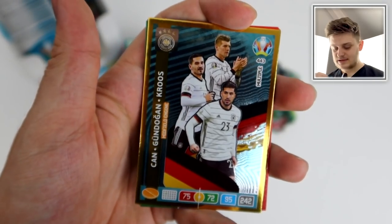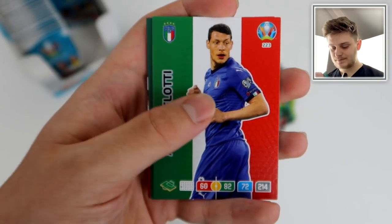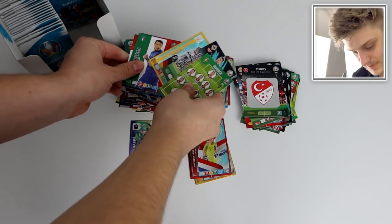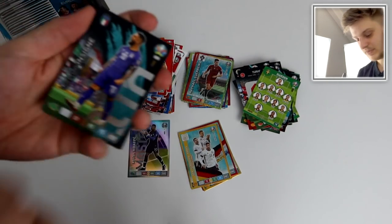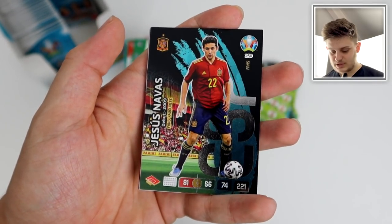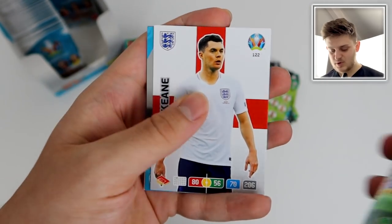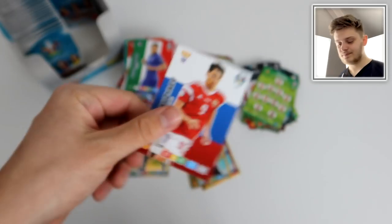Sweden team lineup — Isak and Quaison up top, Larsson on the right, Lustig, Augustinsson, Forsberg — they've got a decent team, Sweden. Two inserts: Kyle Lafferty fans favourite debut 2006, and the midfield engine of Germany again — Gündogan and Kroos. Belotti, Bernardo Silva, Kalkuhl, Brozović, and Stanković. Nearly halfway through — we've got Insigne fans favourite, Jesus Navas fans favourite, Dele Alli, Chadli with thumbs up — epic — Bucharest host city, Michael Keane, and now our first magic moment card — Switzerland!